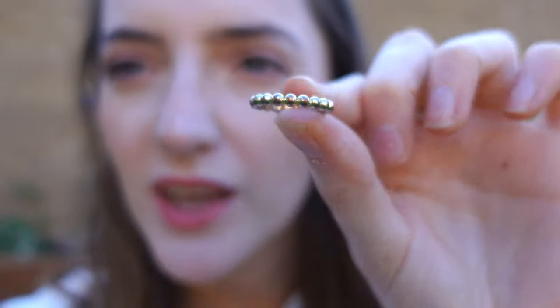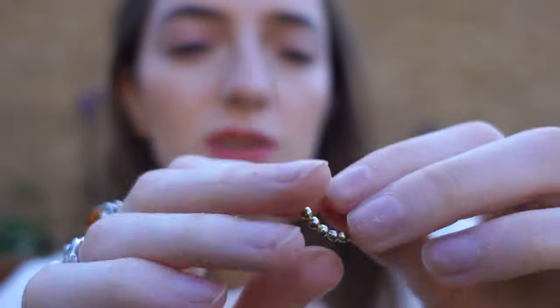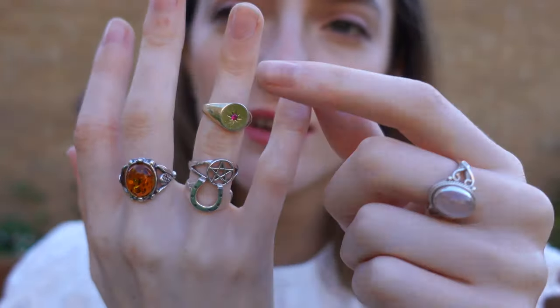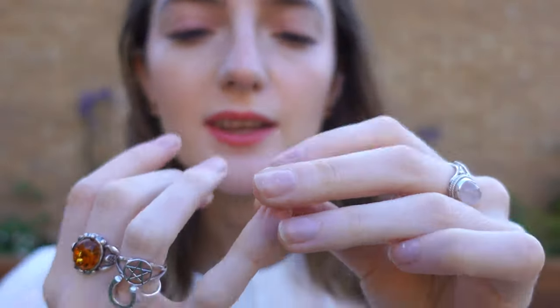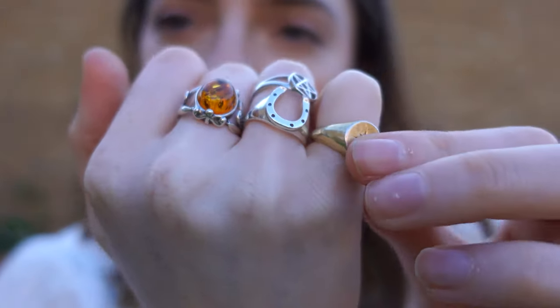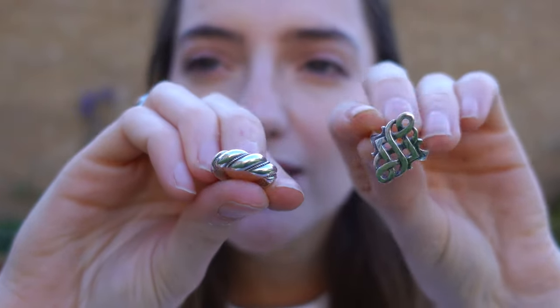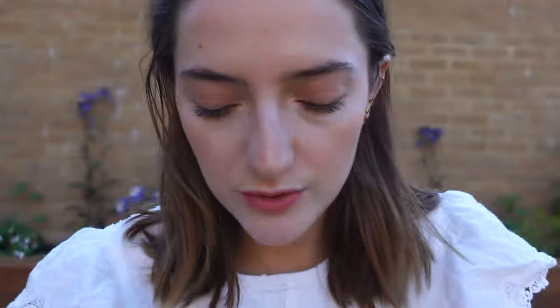Then I have this ring - just gold bubbles from ASOS - but the gold is starting to come off so I don't really wear it anymore. This ring from So Gold I bought for this finger but I can't wear it in summer because my fingers swell. And again another one from So Gold where the gold is coming off. And these are my most recent ones - two from Etsy that are Celtic-inspired and I just think they're really, really beautiful.